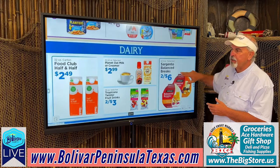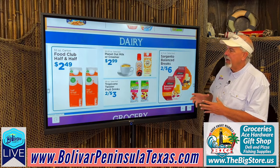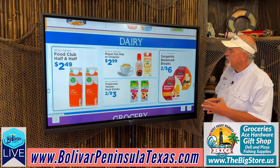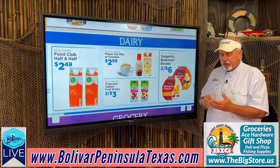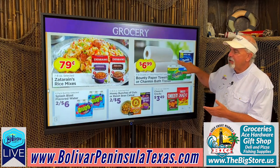In the dairy department: Food club half and half, $2.49 a carton. Planted oat milk or creamer, $2.99. Tropicana Twister fruit drinks, 2 for $3. Sergio Balance Break — these are neat because I use these at work. They've got some cheese and nuts, great protein, 2 for $6. Great snack during the day.